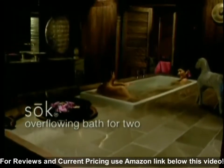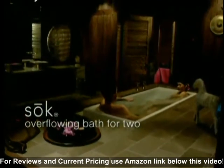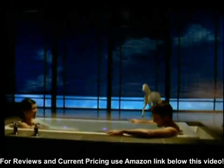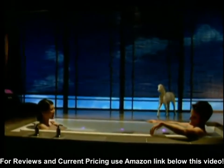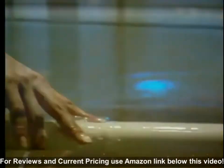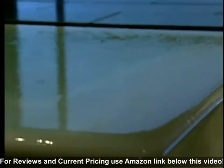The Soak Overflowing Bath for Two creates the ultimate soaking experience for two. The new Soak features two seating areas specifically designed to accommodate a man and a woman. You and your partner are deeply submerged in slow-moving water,